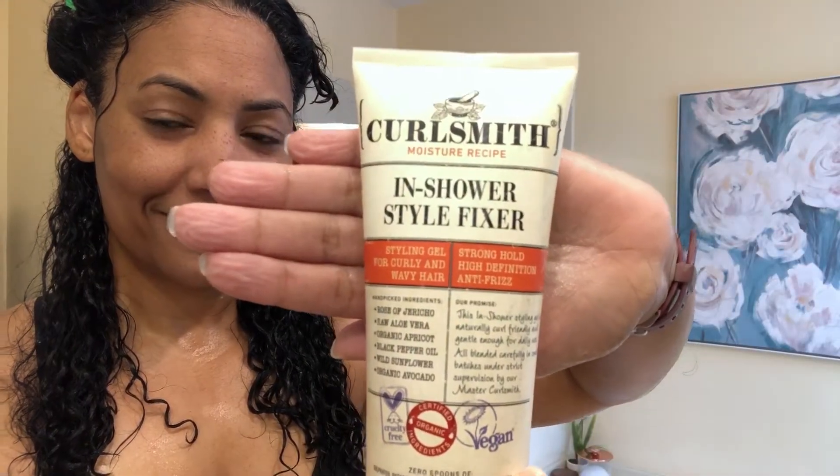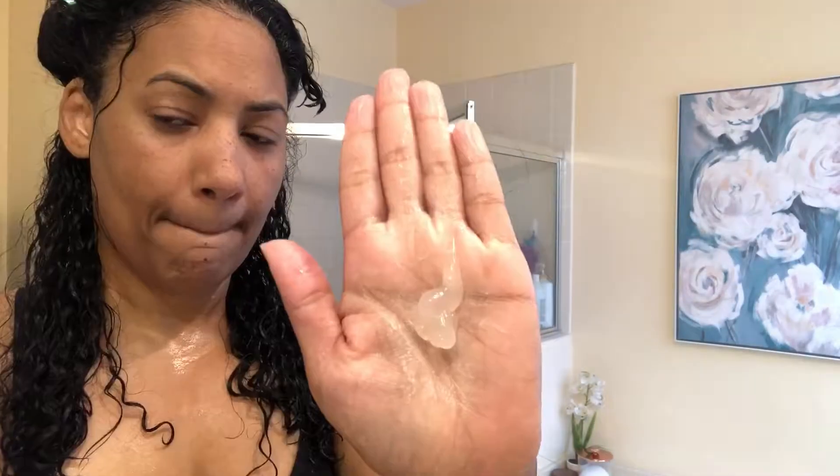Next, I use the In Shower Style Fixer. This provides strong hold, high definition, and anti-frizz. It has rose of Jericho, raw aloe vera, organic apricot, black pepper oil, wild sunflower, and organic avocado.